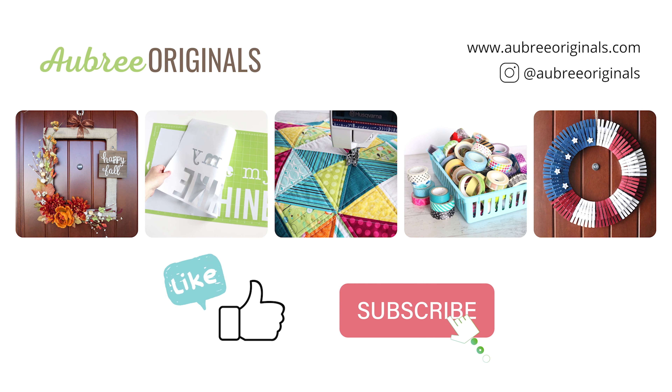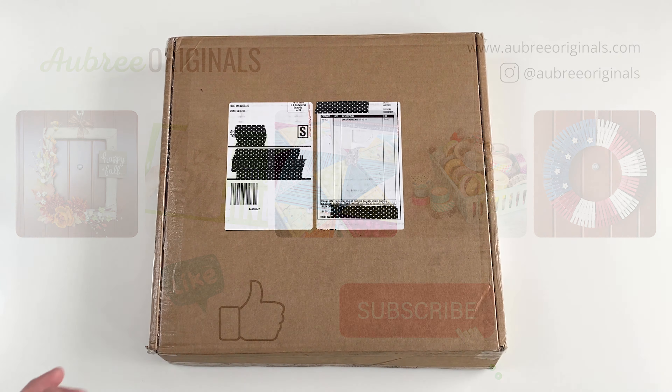Real quick, please like this video with a thumbs up and subscribe to my channel. I will be adding more Cricut videos soon, just depending on my very busy toddler.